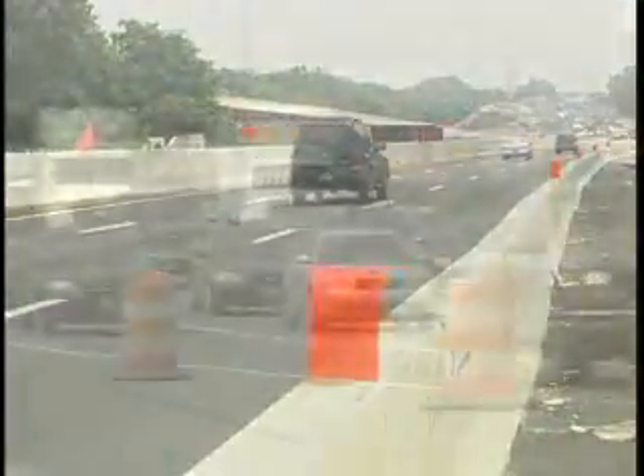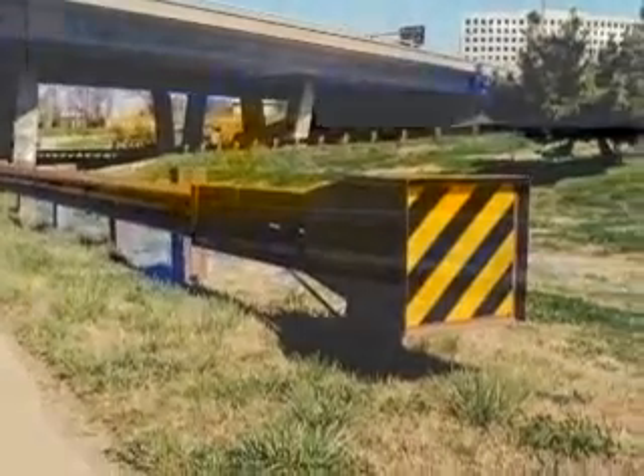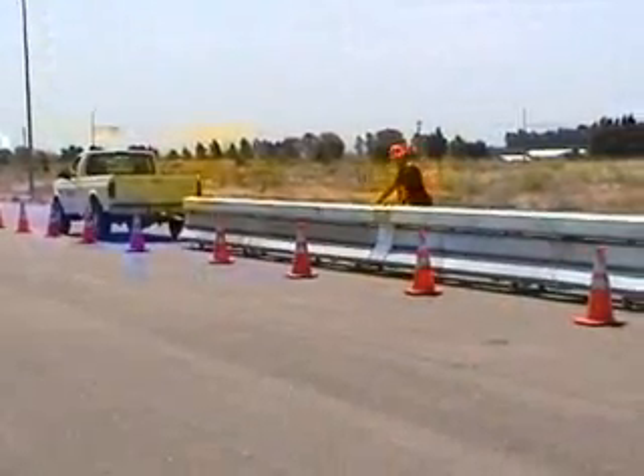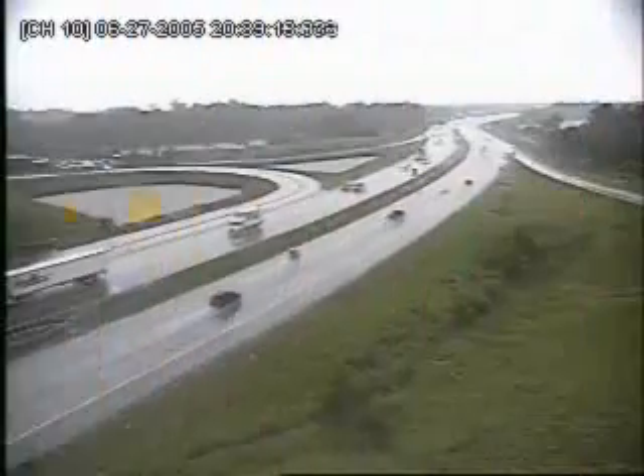Since 1969, ATSA members' commitment to roadway safety has helped reduce or prevent countless fatalities and injuries on America's roadways. And when the unexpected occurs, ATSA member roadway safety products and services help provide a more forgiving roadside should the motorist depart the roadway.